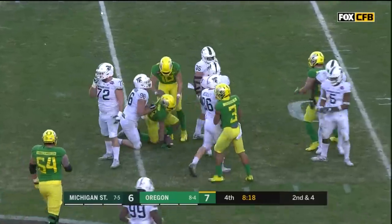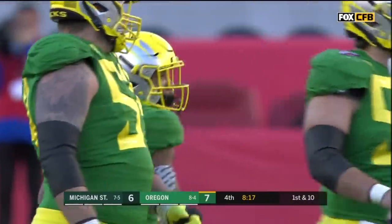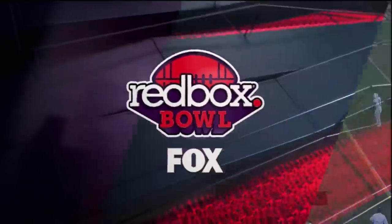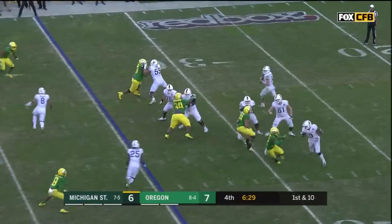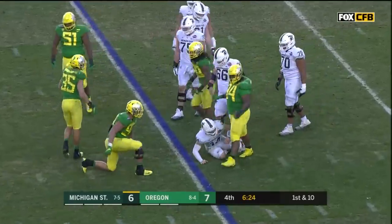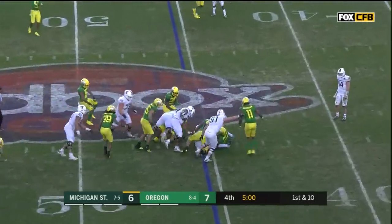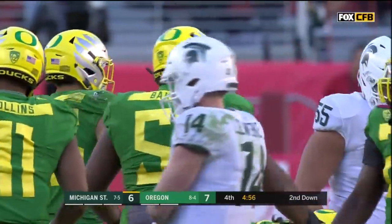CJ Verdel gets it and picks up a first down, staying on his feet into Spartan territory — 16 yards — and the Duck offense is finding life. Credit the offensive line: look at the movement they get, everyone moving one way, and it's Verdel finding the seam. But things shift back to the Spartans. Herbert is well protected on first down but the coverage downfield is tight, and a penalty comes up. Scott is hit at the line of scrimmage by Gary Baker Jr., defensive tackle.